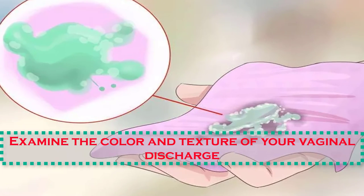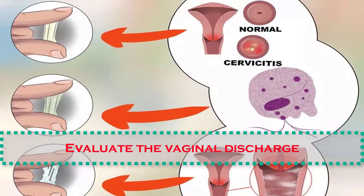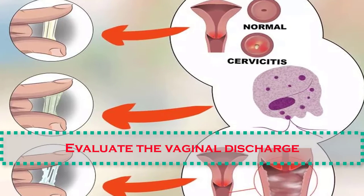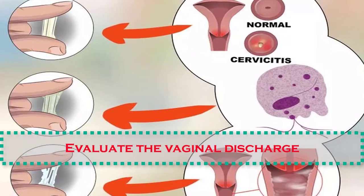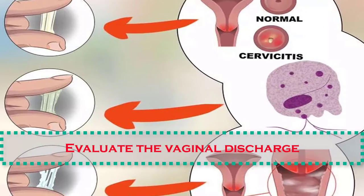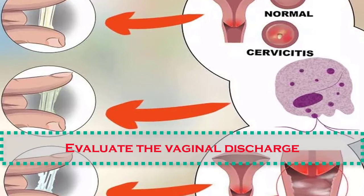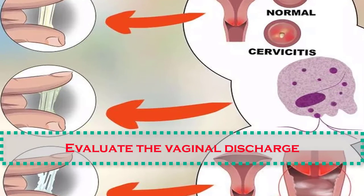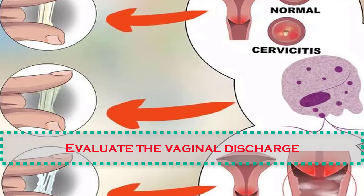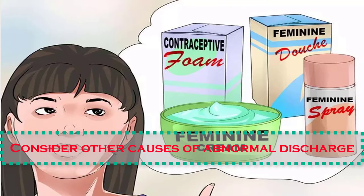Number six: evaluate the vaginal discharge. Having examined the discharge, now assess which of the conditions that can cause abnormal discharge may apply to you. If your discharge does not fall in the normal range of colors and textures, it may be a result of one of the following. Bacterial vaginosis is the most common cause of abnormal discharge in women of childbearing age. It is a mild vaginal infection caused by bad bacteria — essentially, there are good and bad types of bacteria, and the good types help to regulate the growth of the bad types.